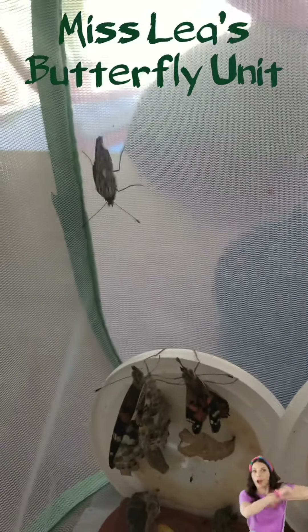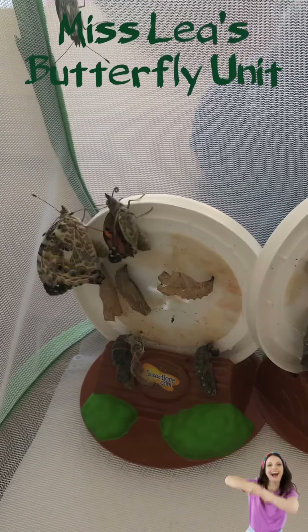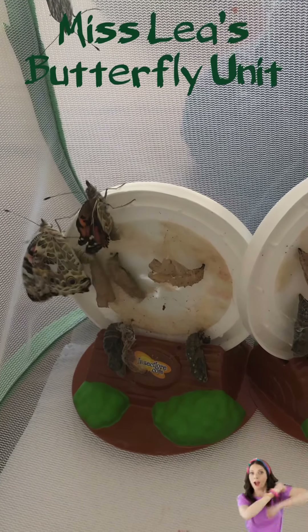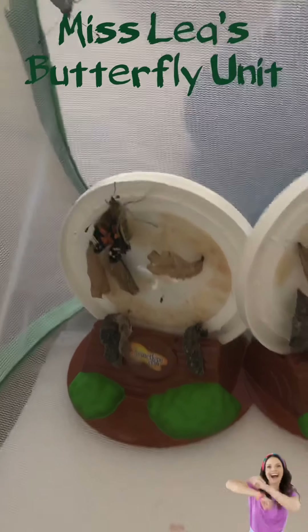Still got the one up here that came out yesterday. Oh, that one's shaking. Wonder if it will come out next.